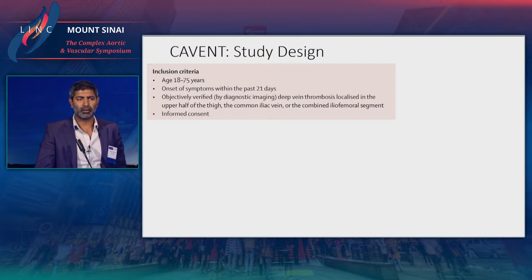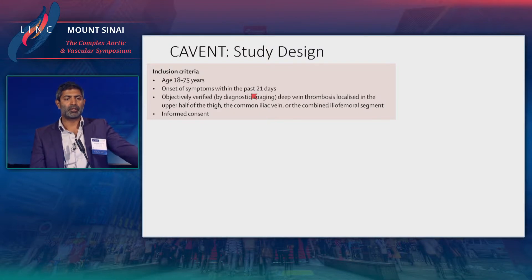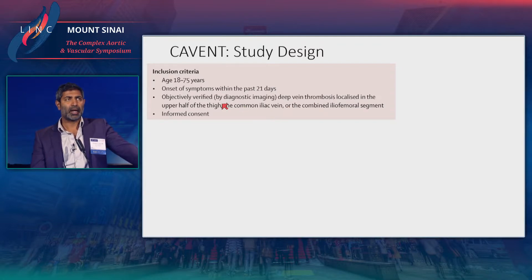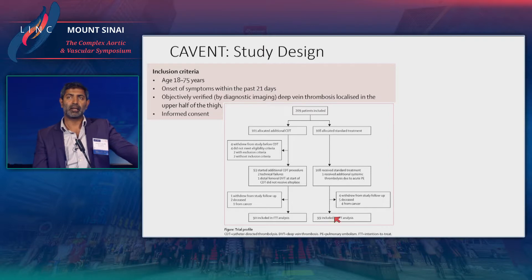In the early 2010s the Covent study came out — the first randomized controlled trial looking at whether catheter-directed thrombolysis could reduce the rate of post-thrombotic syndrome. The study included patients 18 to 75 years of age, onset of symptoms within three weeks, objectively verified DVT localizing to the upper half of the thigh — upper femoral vein, common iliac vein, or combined iliofemoral segment. It had 209 patients: 100 allocated to CDT and 100 to standard treatment, with a final intention-to-treat analysis of 90 and 99 patients.